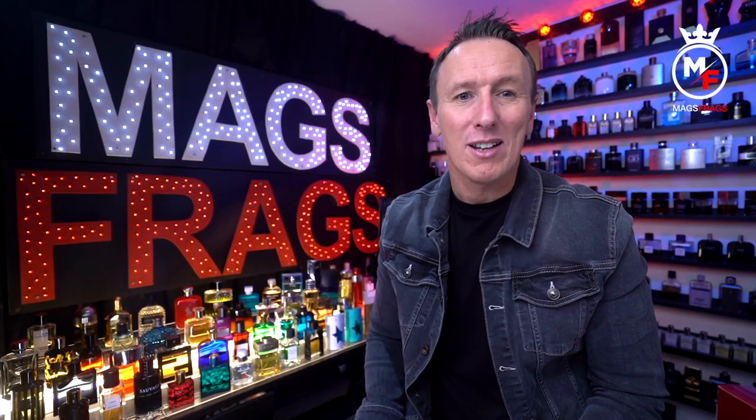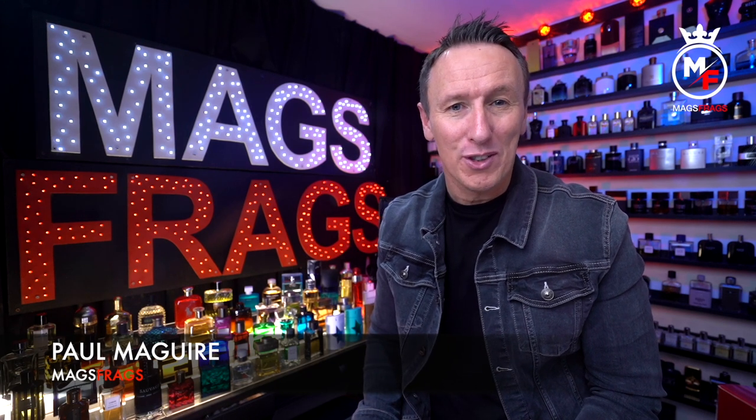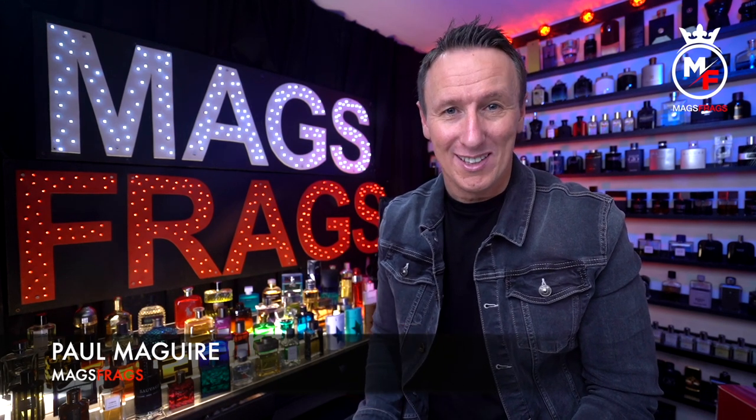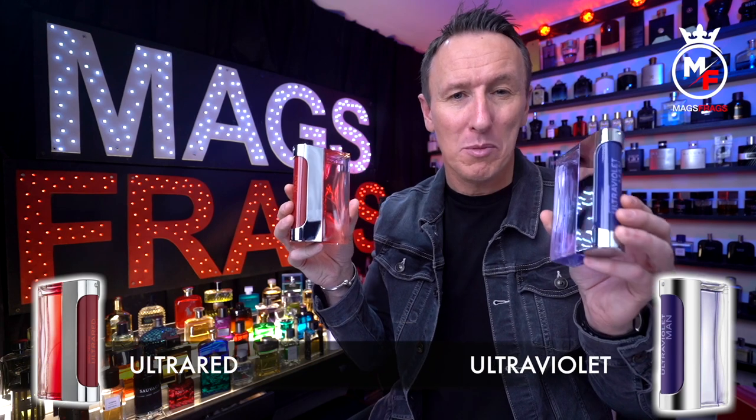Hello again everybody and welcome to another episode of Mags Frags. I'm Paul and this is day 122 of my Fragrance 365 project where the fragrance is the star of the show. Today's featured scents are these two little beauties from the house of Paco Rabanne.